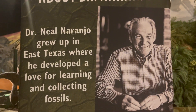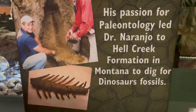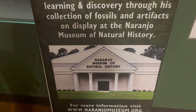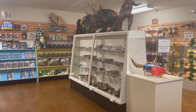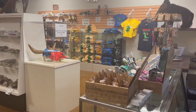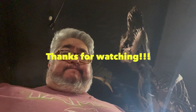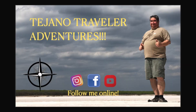This here tells the story of Dr. Naranjo, who was a local boy in East Texas, started collecting fossils, became a doctor, and now has his own museum. I want to be like Dr. Naranjo. There's also an awesome little gift shop you should check out. Thank you Dr. Naranjo for making this possible, and thanks for watching — leave a comment, don't forget to subscribe, bye bye!